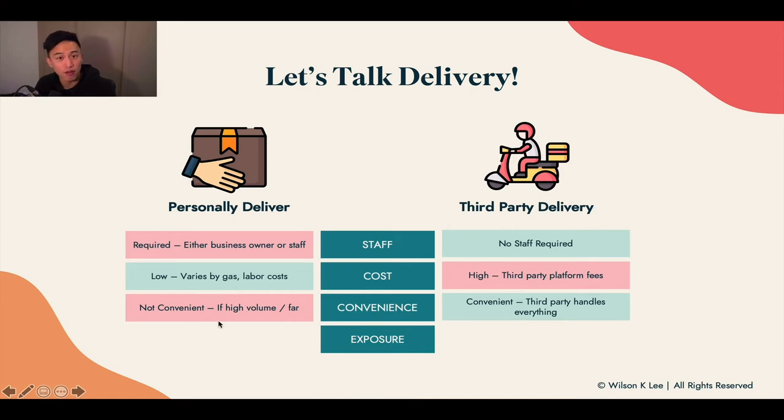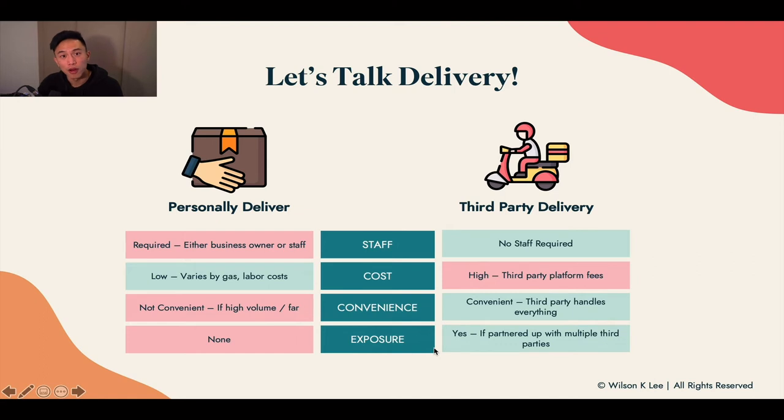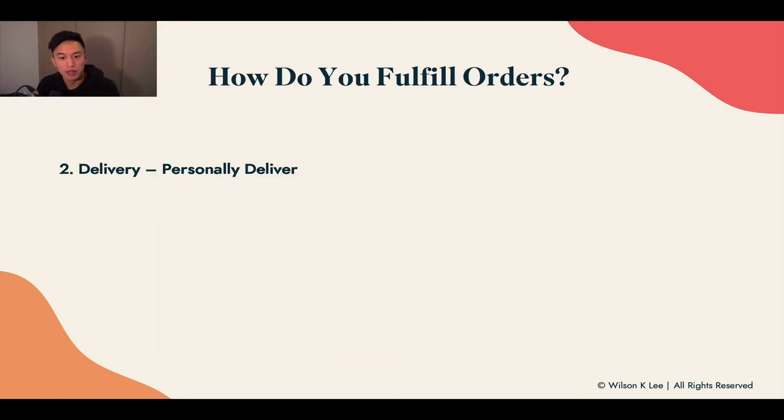If you're just starting out, there's no reason why you can't personally deliver. It's much more convenient to have a third party handle high-volume delivery. Also, if you're partnering with third-party delivery services, you'll likely get exposure on their network and platform, which can increase your visibility and potentially get you more business.